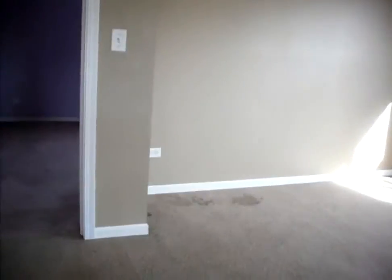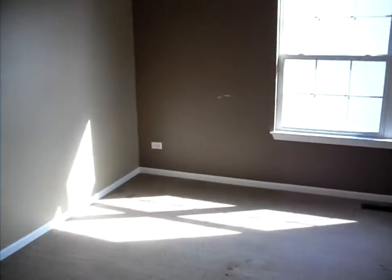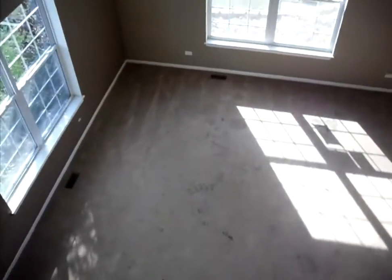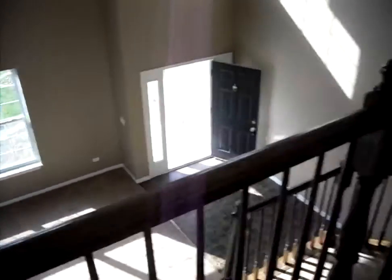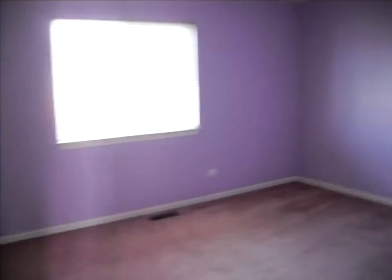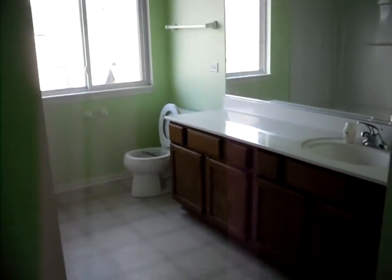This is a nice loft area with a look down onto the great room. This is one of the three bedrooms — this is not the master — lots of closets. This is the bathroom that services the other bedrooms, not the master. This is a full bath.